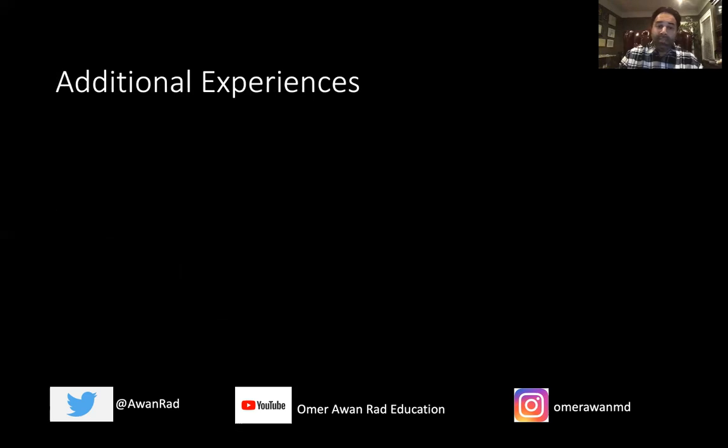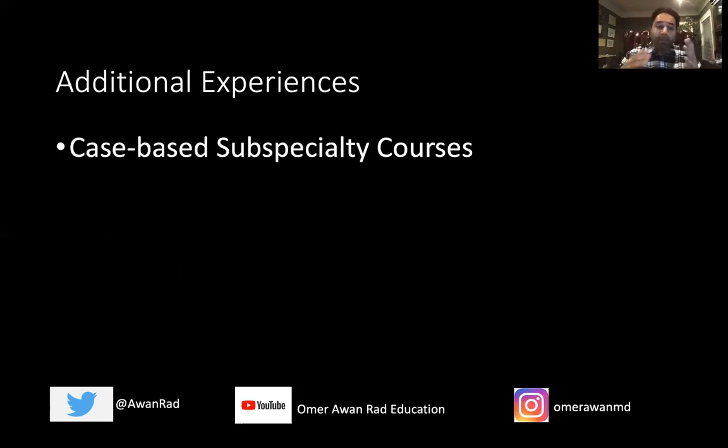There are additional experiences that are very important at RSNA as well. There are case-based subspecialty courses in every subspecialty — IR, neuroradiology, MSK radiology, cardiac, thoracic, and more — taught by some of the best educators in the country. For example, Dr. Christine Glassenberry teaches a head-and-neck case-based course, and Dr. Jeffrey Ross teaches a spine case-based course. These are golden opportunities for residents to learn high-yield cases in an interactive way, so check the agenda and make sure you attend at least some of these.